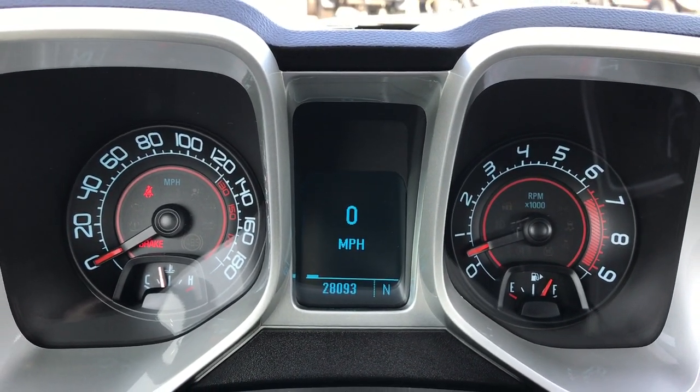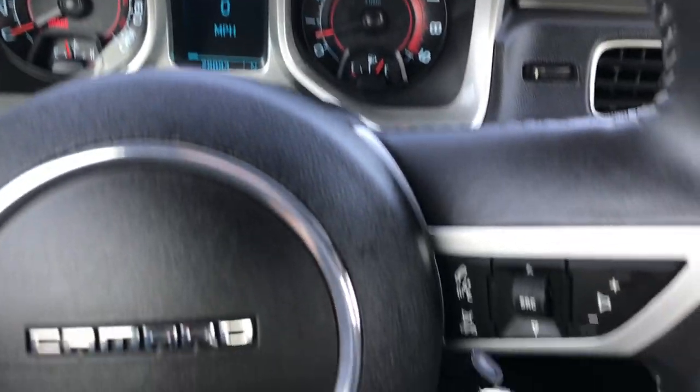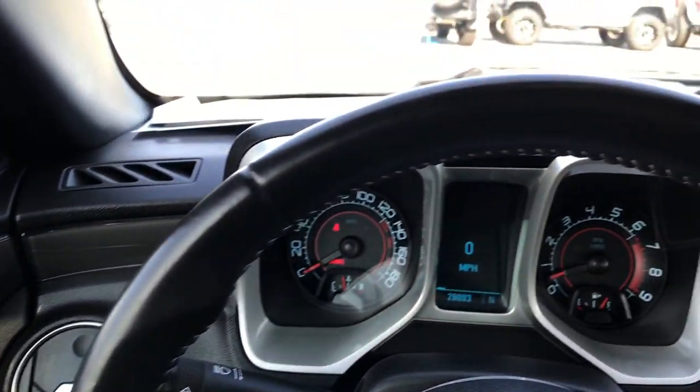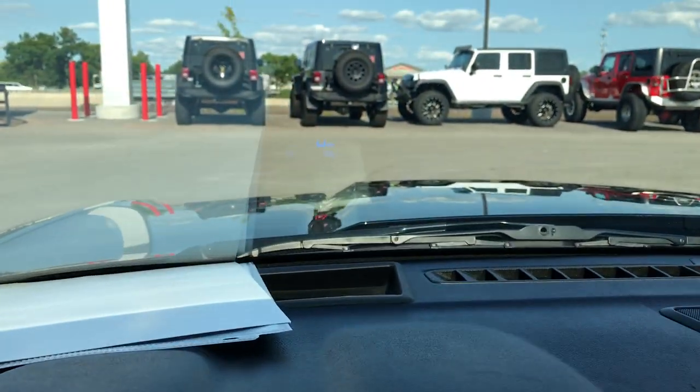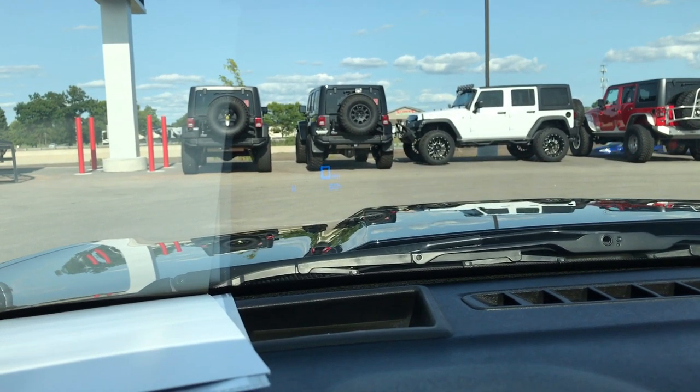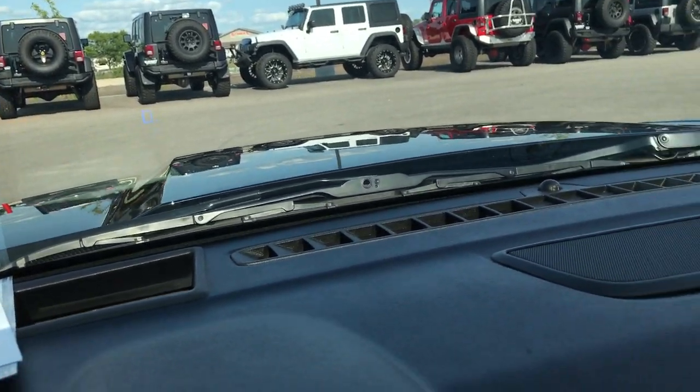This car has 28,093 miles. It has Bluetooth, audio controls, and cruise controls on the leather-wrapped steering wheel. If you look up here, you can see that blue zero — that's the heads-up display, or HUD as Chevy calls it.